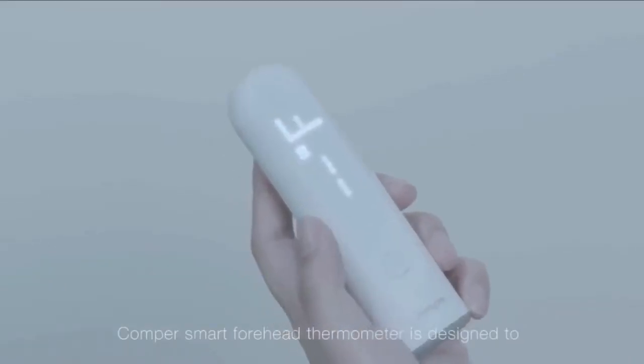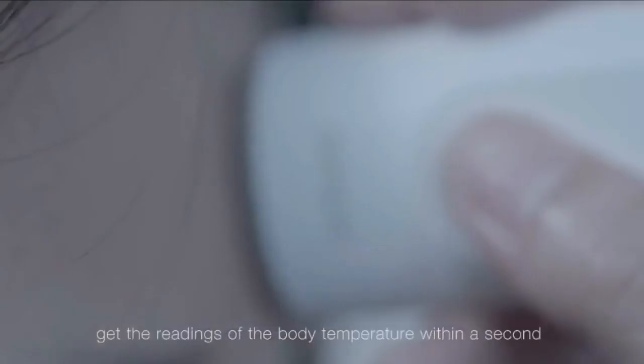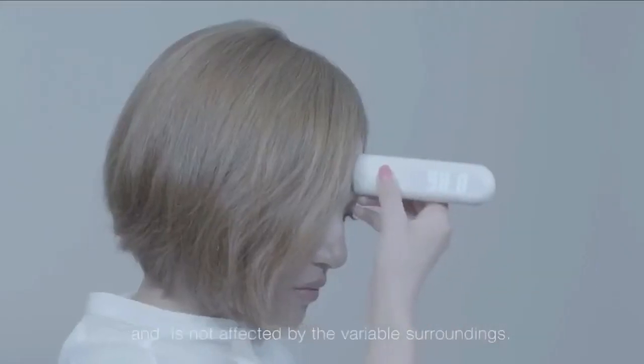Comper Smart Forehead Thermometer is designed to get the readings of the body temperature within a second by simply using the probe to touch the middle of your forehead area. The sensor is fast and accurate and is not affected by variable surroundings.